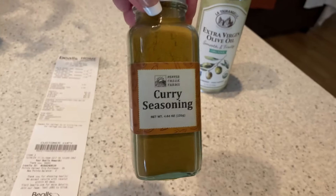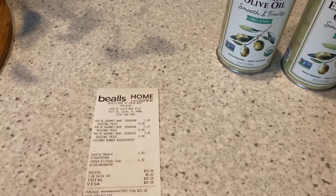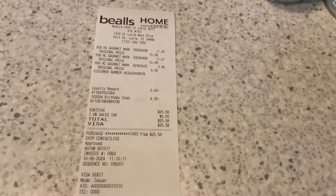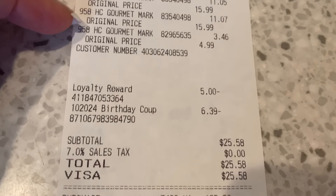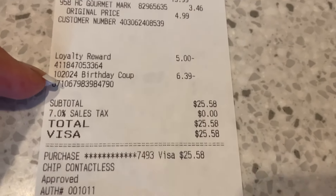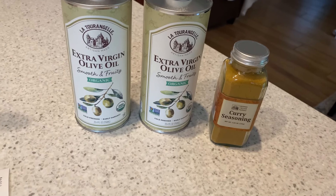I was almost out of curry seasoning and I snagged that for $4.99. Then I got up to the register and the clerk said 'you have five dollars in loyalty rewards, do you want to use those?' I said yes. Then she said 'did you recently have a birthday?' and I said yesterday! She said 'you get 20% off everything, do you want to use both?' Of course I said yes. So my price on the olive oil — it would have been $32, and the discount came off: $32 minus $11.40 is $21.60 for 51 ounces of good quality olive oil. In today's world, that's a good deal — winning at Bell's!